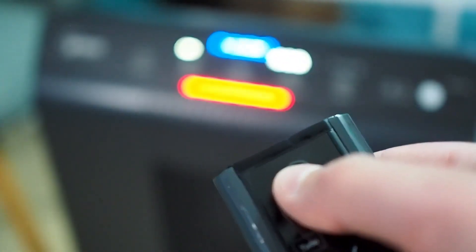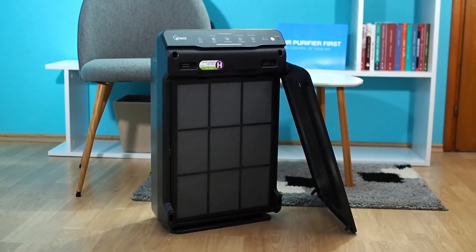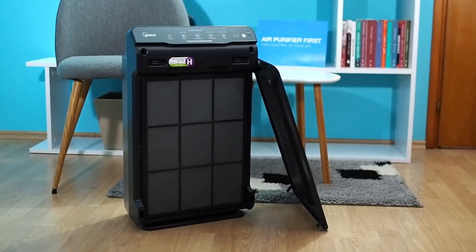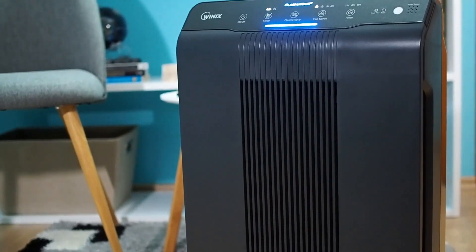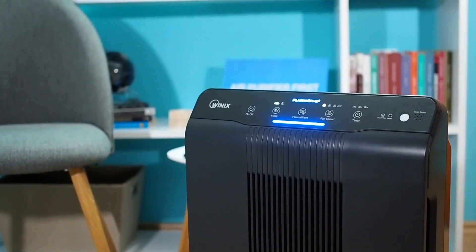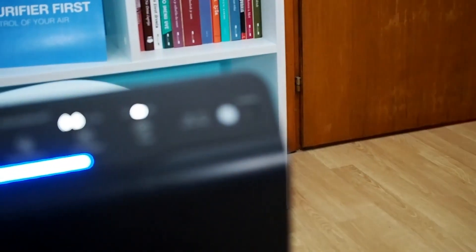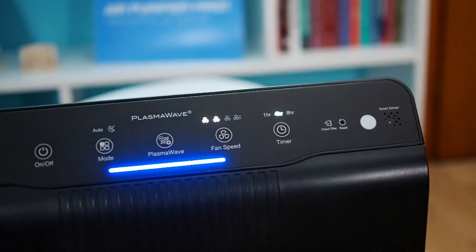Now about some cons of the Winix 5502: it is relatively large and heavy, which may make it difficult to move or fit in some spaces. It may produce a slight plastic smell when first used, which may bother some people. It may also not be effective against strong odors or gases not absorbed by the carbon filter. Overall, the Winix 5502 air purifier is a reliable and efficient device that can improve your indoor air quality and health. It also comes with a 2-year warranty and a user manual.